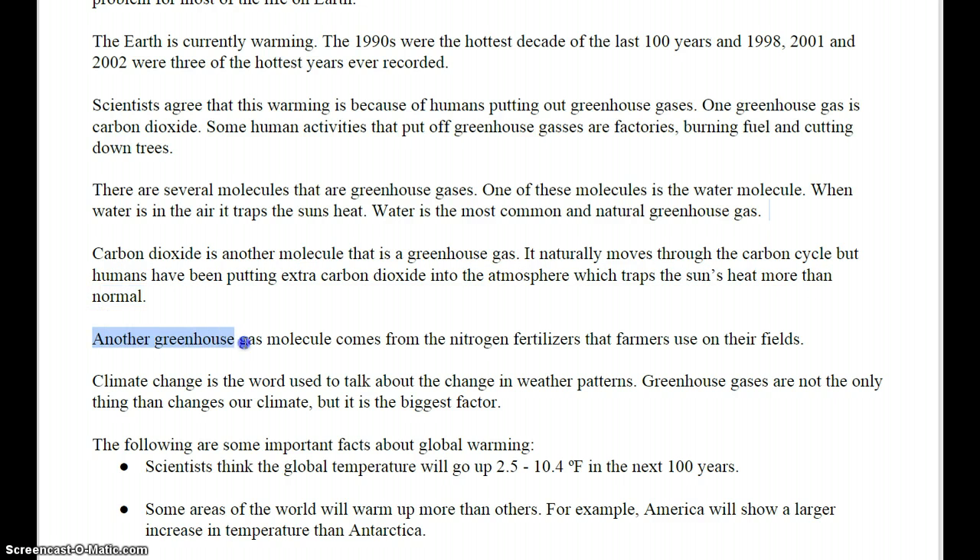Another greenhouse gas molecule comes from the nitrogen fertilizers that farmers put on their fields. Climate change is the word used to talk about the change in weather patterns. Greenhouse gases are not the only thing that changes our climate, but it is the biggest factor.